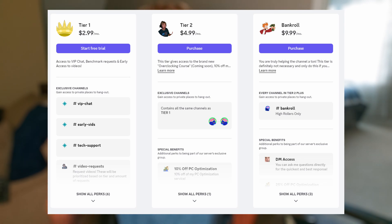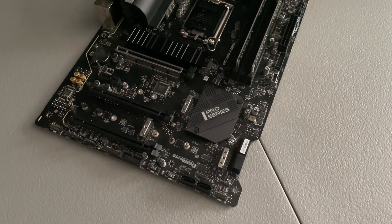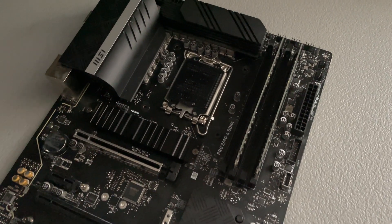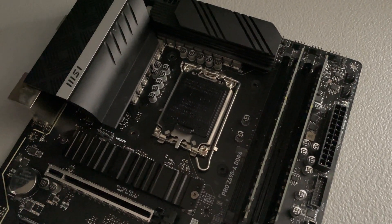You do get access to my OC guide where you can learn how to overclock yourself. For the DDR4 board, we have the Z690A Pro. This is my old DDR4 board. It has 32 gigabytes of dual rank BDI on it, running at 4200CL16, which is honestly really good for the price of this board.